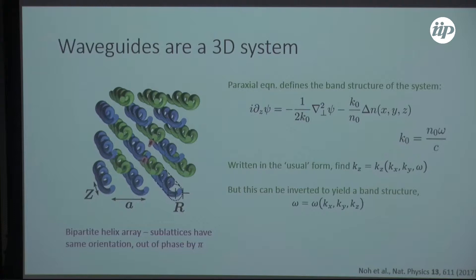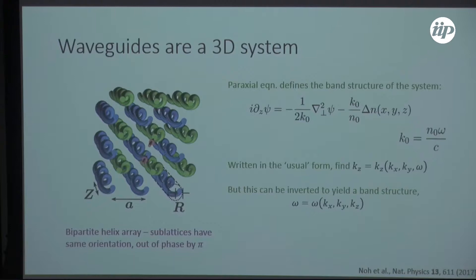It's this z-dependent interaction — this z-dependent coupling strength — which actually gives this system a few Weyl points. We're going to focus on two of these because they correspond to light moving in the forward direction.